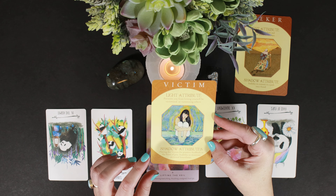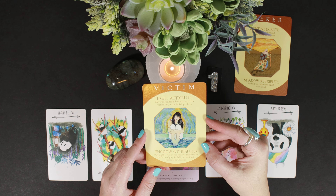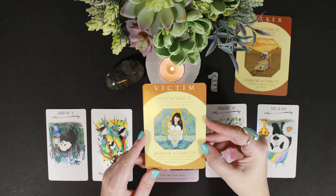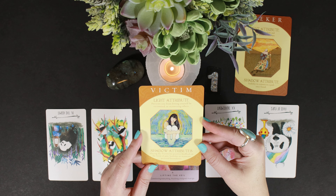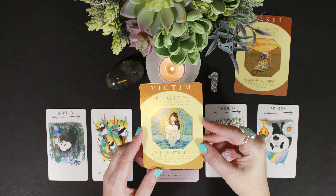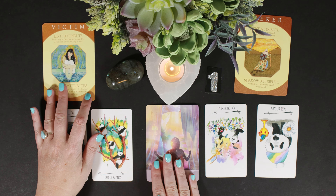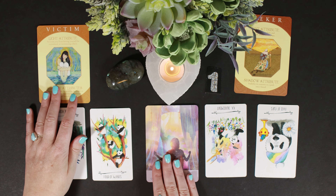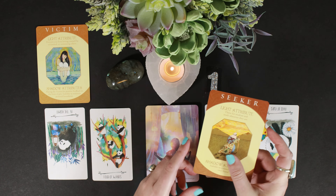Victim mentality is attractive to people who stay in it longer than is good for them because they get the attention from it. The hard part is discerning whether to feed that attention or to truly help — and that's where your connection to higher realms, your knowing, helps you. Then we have the Seeker. The light attribute is the thirst for wisdom and truth wherever they are.